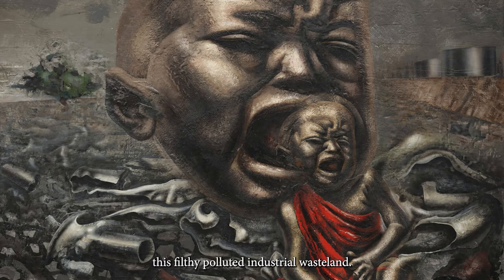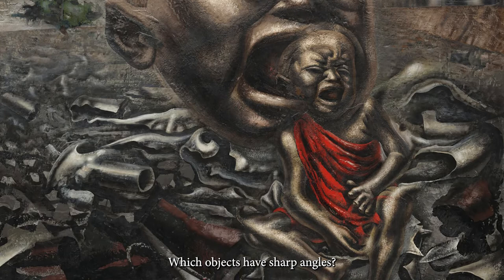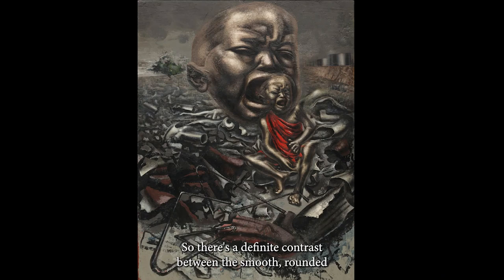Which objects have smooth, rounded shapes? Well, the baby — and the oil tanks. Which objects have sharp angles? The objects in the foreground. So there's a definite contrast between the smooth, rounded forms of the baby and the straight lines and sharp angles of the junk. But even the rounded shape of the baby is distorted.